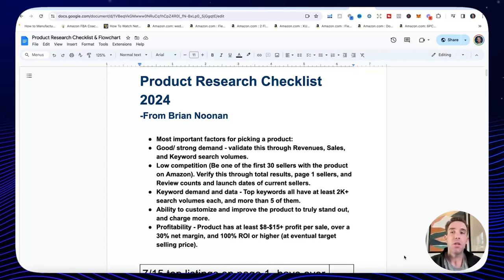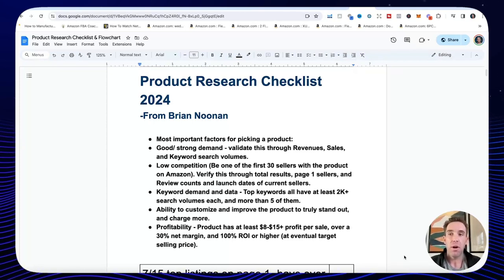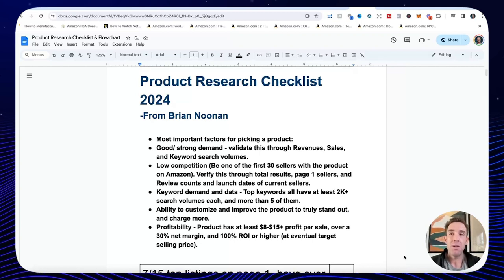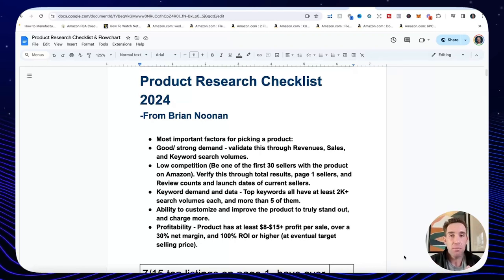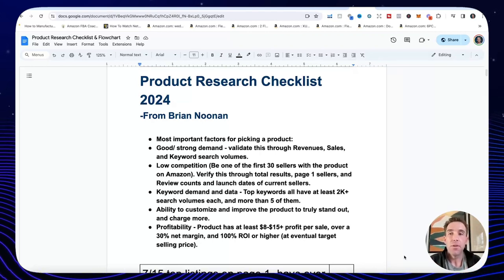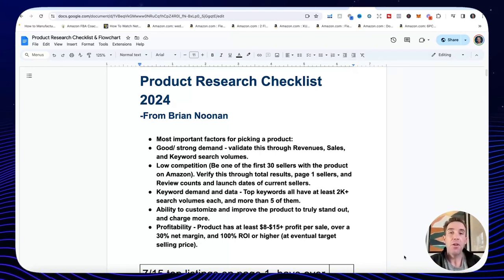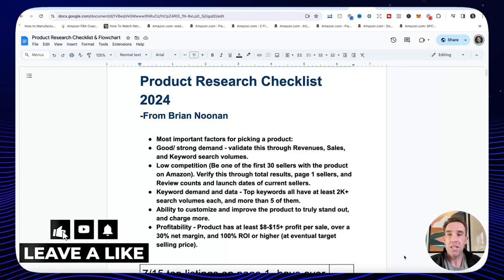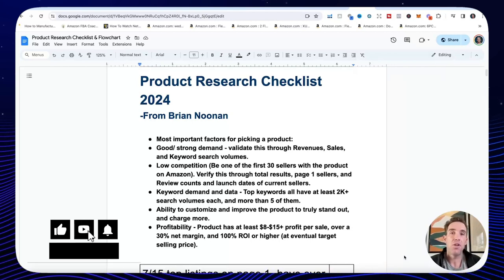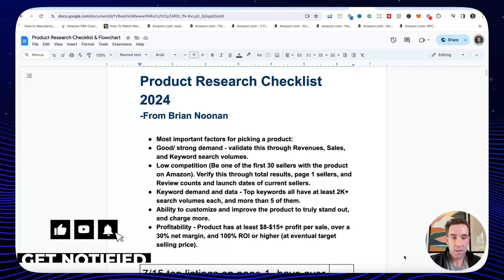My best tip to start with on product research in 2024 is to find a good niche. A niche is a specific category or segment of products. Find a good niche and then sell products that solve a problem. Products that solve problems tend to be needed, so customers have to buy them — I like that better than just a random decor item.